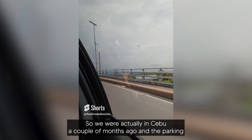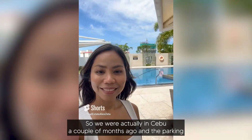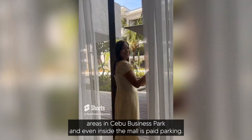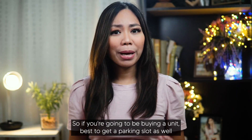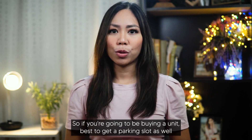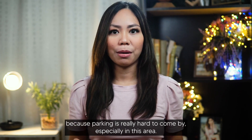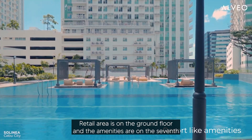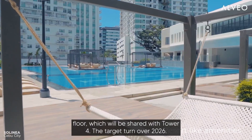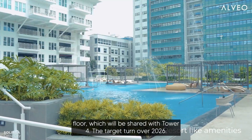We were actually in Cebu a couple of months ago and the parking areas in Cebu Business Park and even inside the mall is paid parking. So if you're going to be buying a unit, best to get a parking slot as well because parking is really hard to come by, especially in this area. Retail area is on the ground floor and the amenities are on the 7th floor, which will be shared with Tower 4.